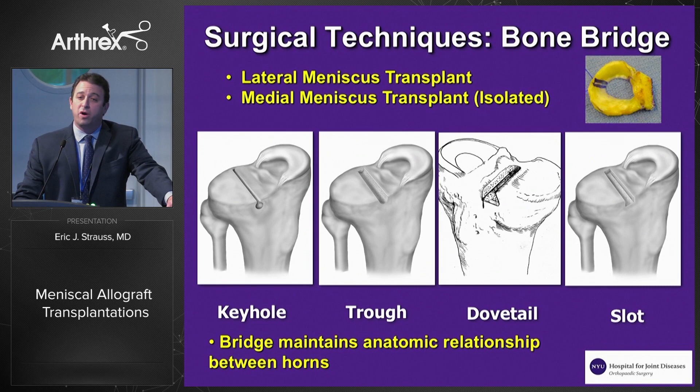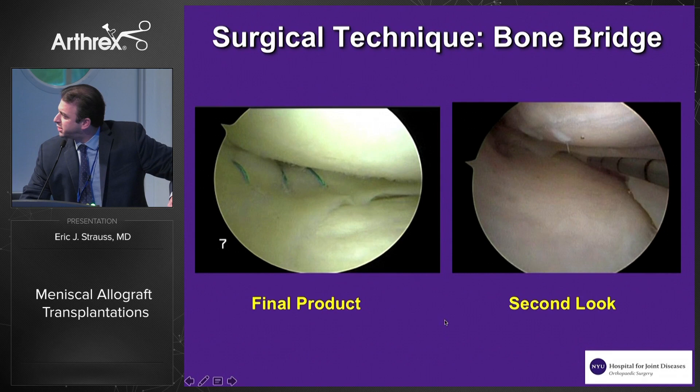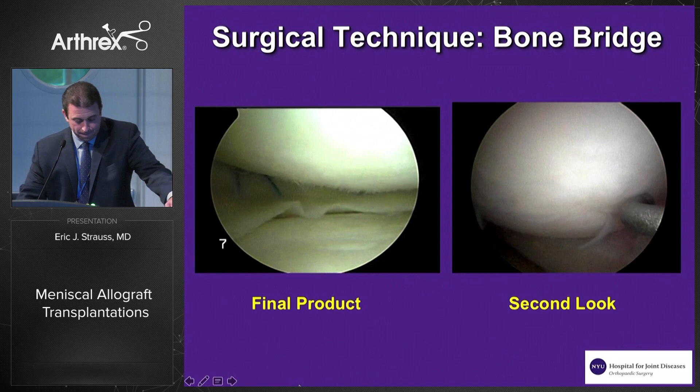With respect to surgical technique, for every one of my lateral meniscus transplantations and a few of my isolated medial meniscus transplantations, I prefer the bone bridge technique. The benefit of this approach is that it basically maintains the anatomic relationship between the anterior and posterior horns. On the left, you're going to see our final product — the allograft in place with our vertical mattress inside-out sutures. On the right is a second look; you can see that it incorporated very well peripherally.